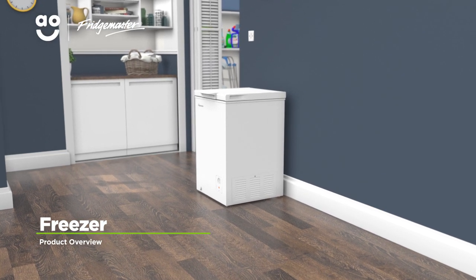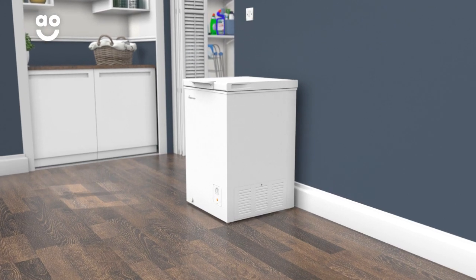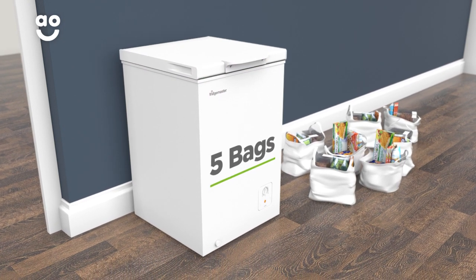This compact chest freezer from FridgeMaster is great for households that want a durable model to protect their frozen food. It has an A-plus energy rating and a capacity of 95 litres, meaning it can hold up to five bags of food shopping.